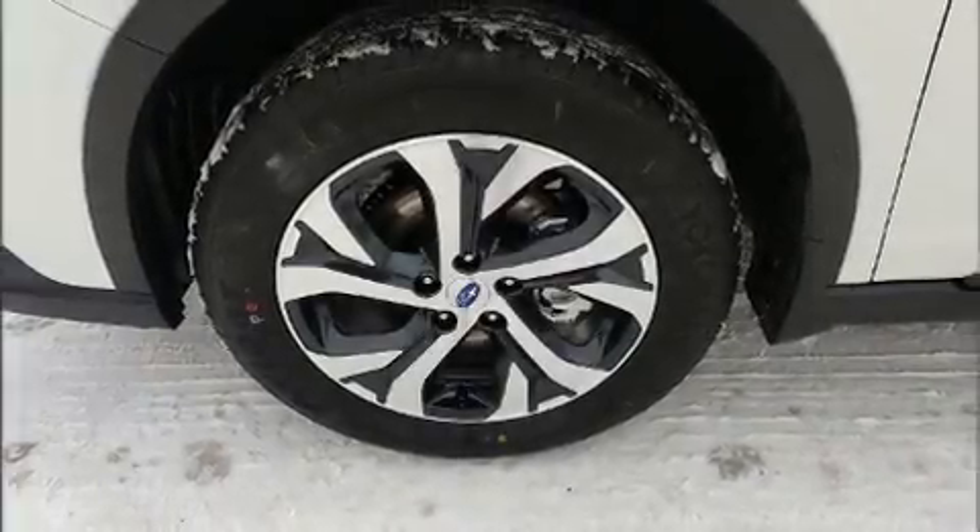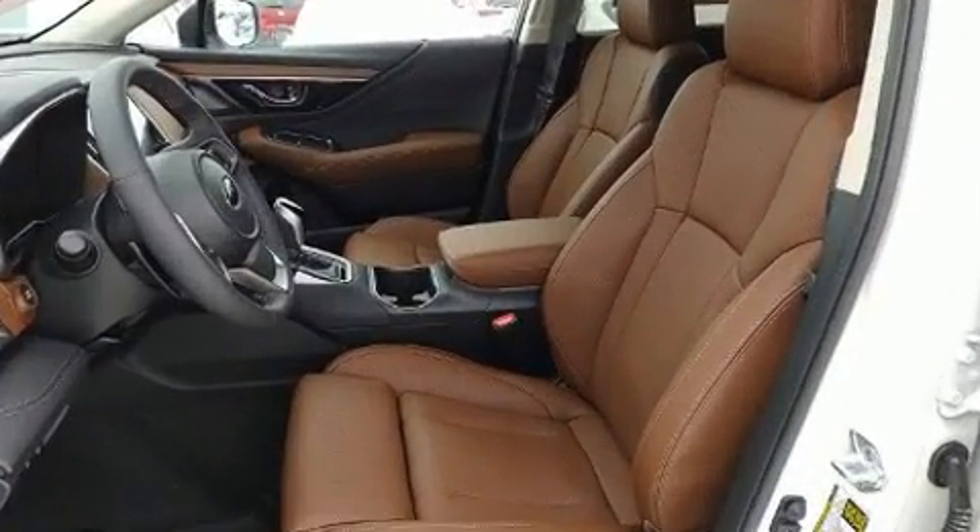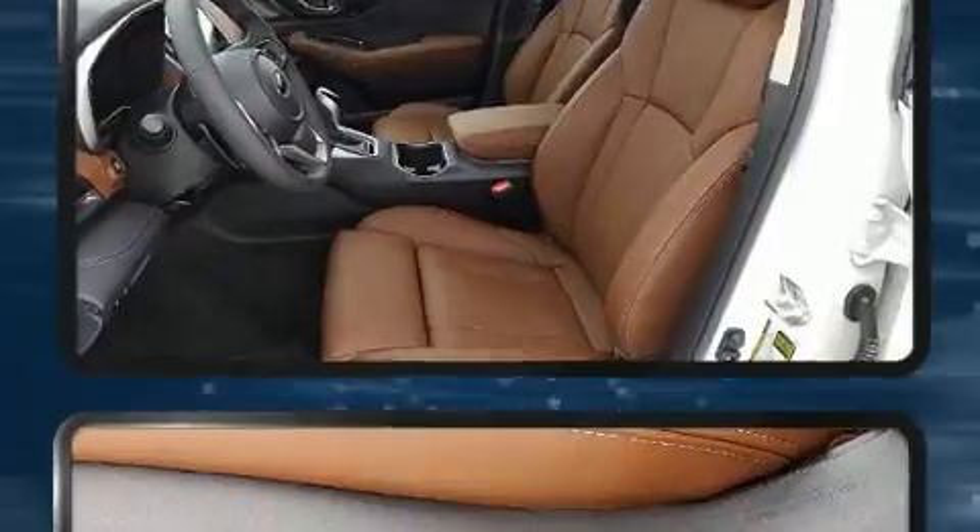Introducing the 2021 Subaru Outback. Under the hood, you'll find a four-cylinder engine with more than 170 horsepower, providing a smooth and predictable driving experience.